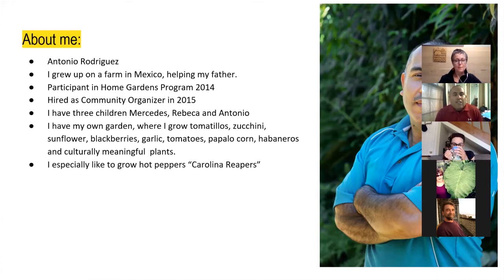I started as a participant in 2014, then started spreading the word about Growing Gardens' home gardens program — telling my neighbors and friends. Then I was offered the chance to become a community organizer. I said I could just be a volunteer, but they said no, I'd be the first community organizer. I was the experiment, and now we have seven community organizers.